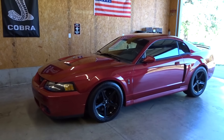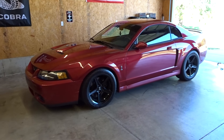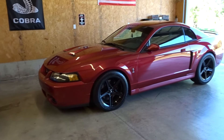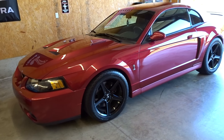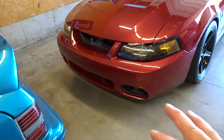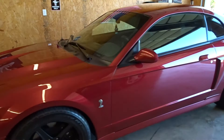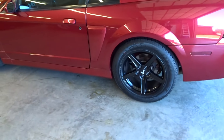There we go, you guys — a 2004 Cobra, a.k.a. the Terminator. This is color code Red Fire, I think. And it does have the dark charcoal interior in it. I love this car. This thing is in very nice condition. It does have some wear and some rock chips on it in the front, which I'm going to get addressed later on — but that's not a big deal. She is a very beautiful Terminator. It has some Salines on it.